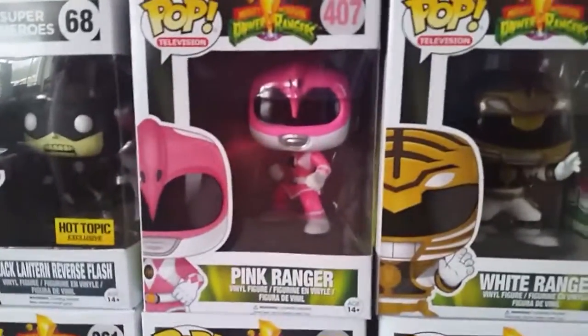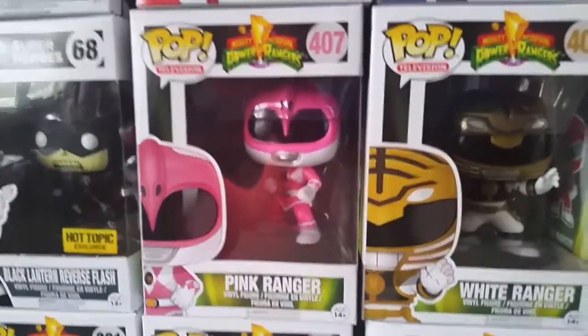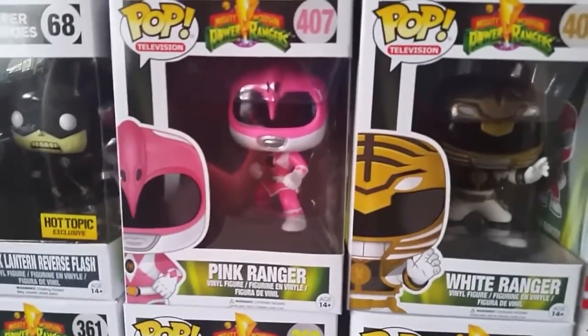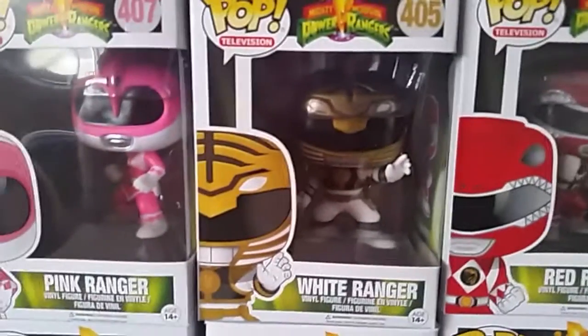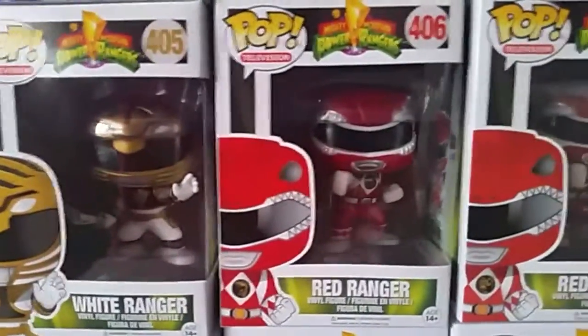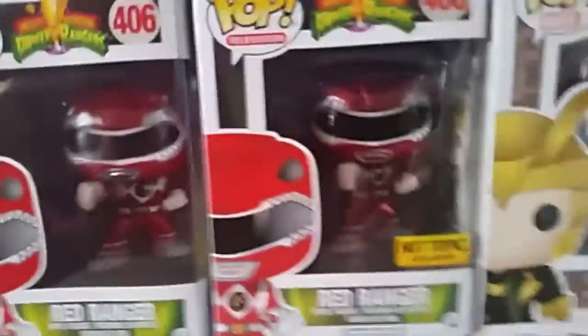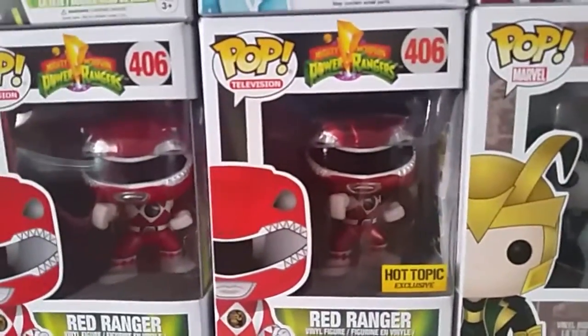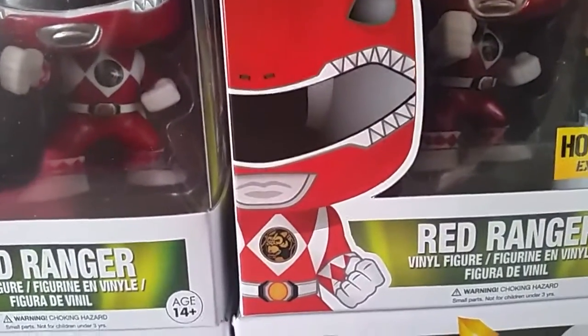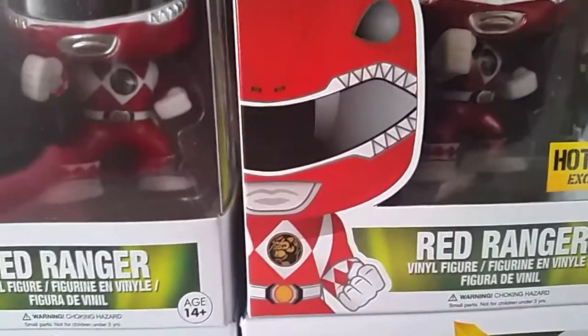You have the Pink Power Ranger, and the White Power Ranger, the Red Power Ranger, and then the Hot Topic exclusive metallic Red Ranger — which has the ape power coin on the chest.